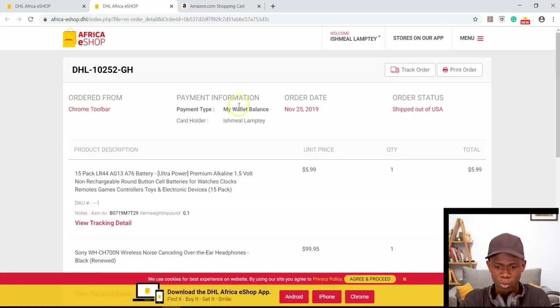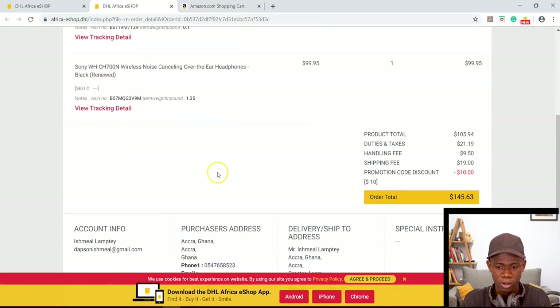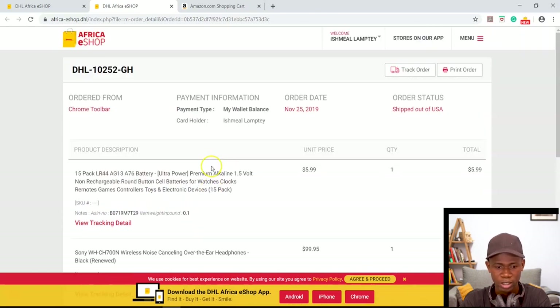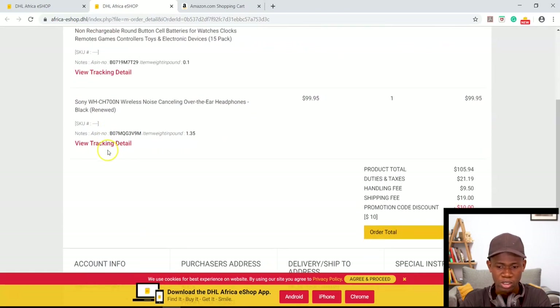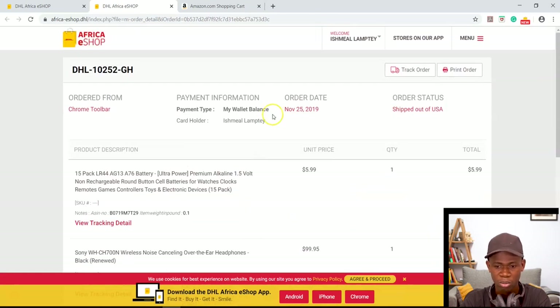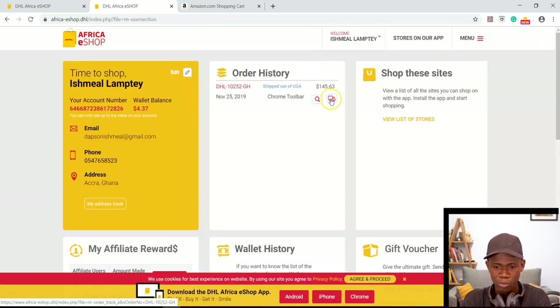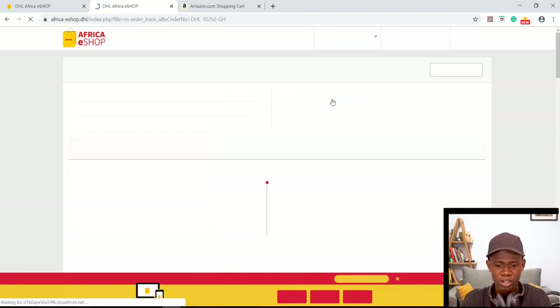You can see I ordered my item around the 25th of November. This shows the price of what I ordered — the battery and the headset. Once I ordered, I was sent a notification with the order details, and once it was shipped I was also given shipping details. This is the $10 discount I mentioned — you can get that off your total amount as well.